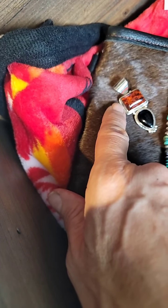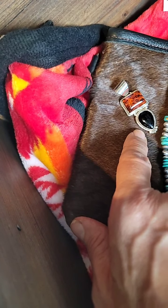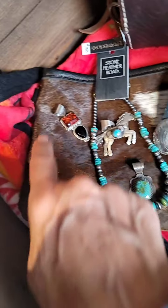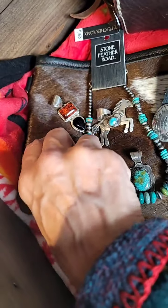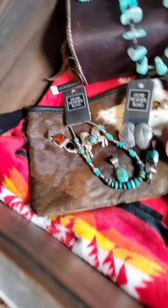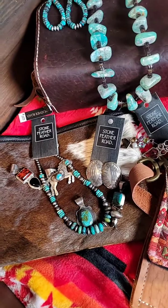Here is an amber pendant and black onyx, bezel set in sterling. Gorgeous piece. And one of our little makeup bags with a zipper top done in cowhide hair-on and just cowhide leather on the back. You can see the red blanket below to match Big Red — so if you get Big Red, you might want the beautiful red blanket as well.